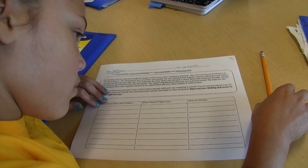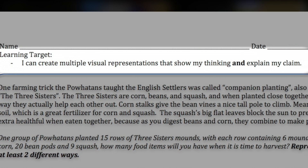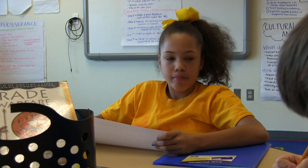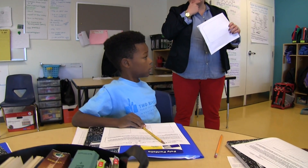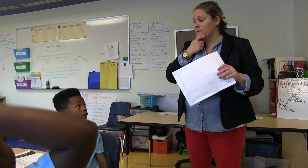We start by reading the learning targets together: I can create multiple visual representations that show my thinking and explain my claim. Chauncey, what are some visual representations? Like a model, or numbers, or a claim that supports your answer.